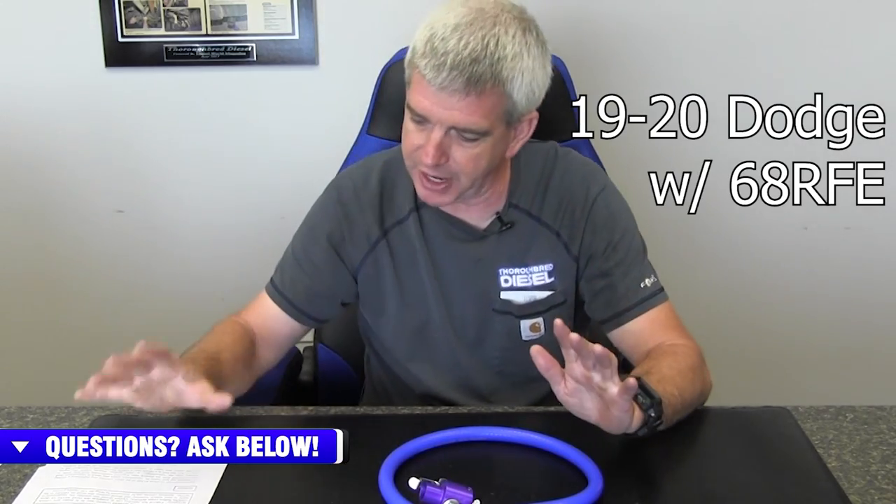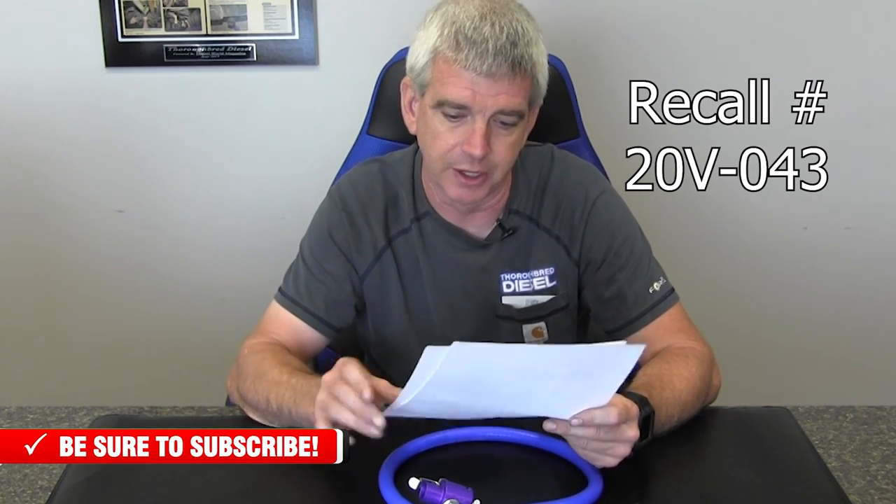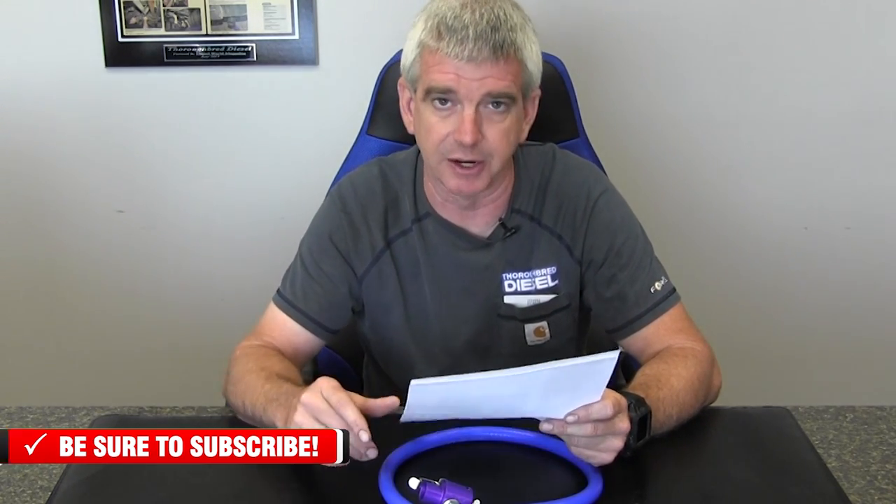So why was this developed? The 2019 to 2020 Dodge three-quarter ton and ton trucks with the 68RFE had a national safety recall done on them. That is NHTSA recall number 20V-043. If you do some research on that, you can read about it quite a bit. If you own one of these trucks and you have not gotten the recall information, listen to what we've got to say here. There were approximately 85,000 vehicles in that recall.